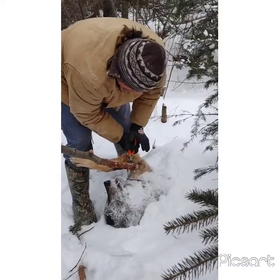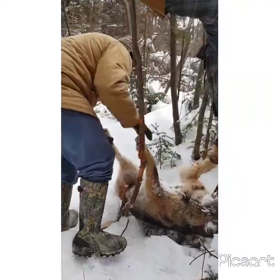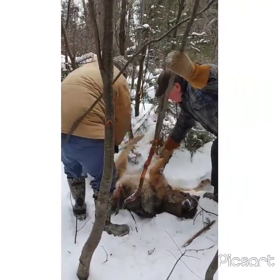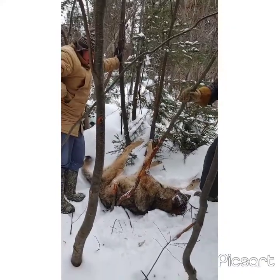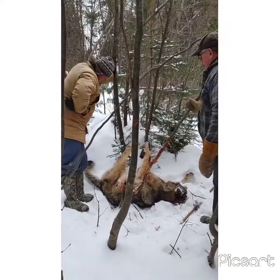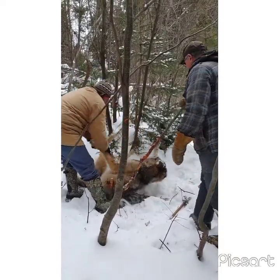He wants it off. Yeah, you can now. That's a timber — that's a big wolf. I hoped for it. My goodness.